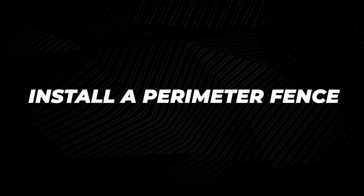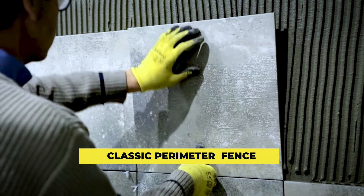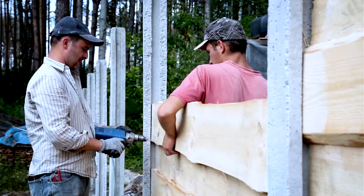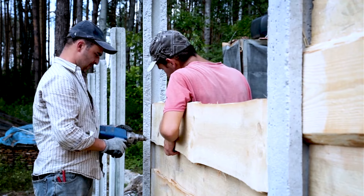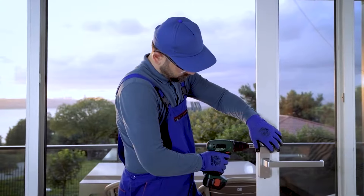Install a perimeter fence. A perimeter fence can make your yard more private. You can either choose a classic perimeter fence or go for a more modern one. Before installing it, ensure that you understand the local building codes surrounding fence heights and find out whether there are restrictions.